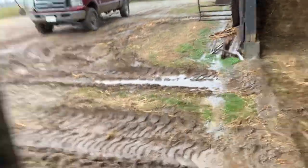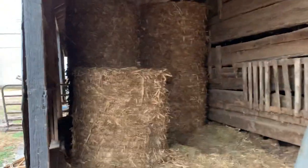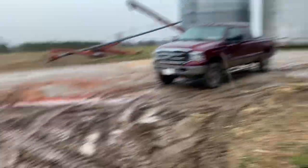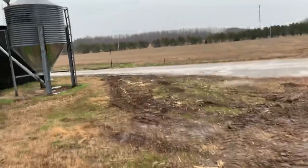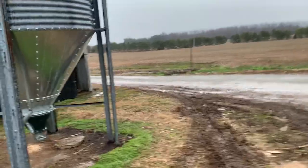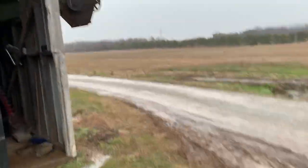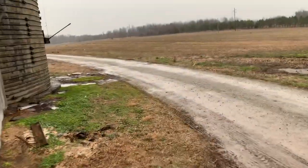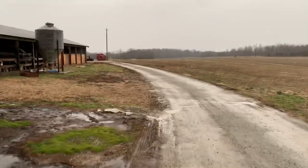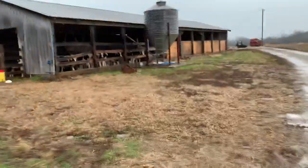I'll take you over here and show you the Holstein calves. We did get a round baler — I round baled some corn stalks and I like that for my feed rations. Works pretty good for the Holsteins. I like sawdust too. I don't know which one's better yet — it's a lot more expensive to use sawdust. It just takes time to figure all that out.